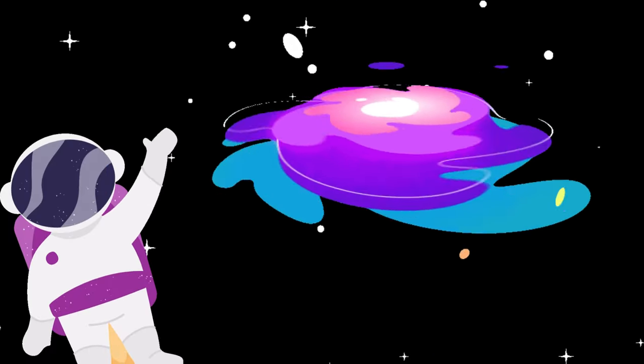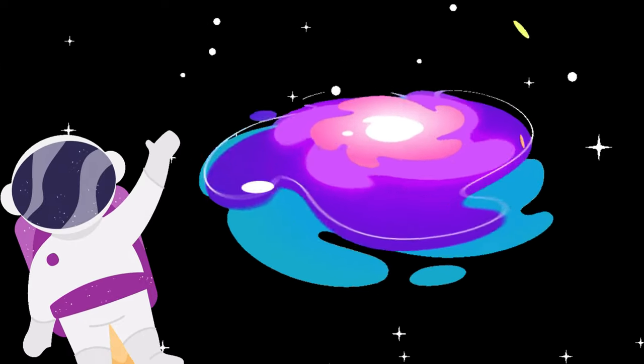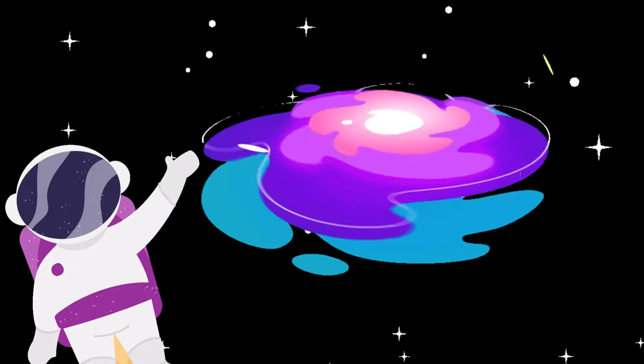The next thing is galaxies. Galaxies are like enormous cities in space. They're made up of billions and billions of stars, planets, and other cool things. Our home, the Milky Way, is a galaxy.